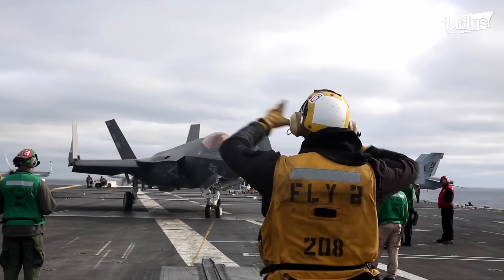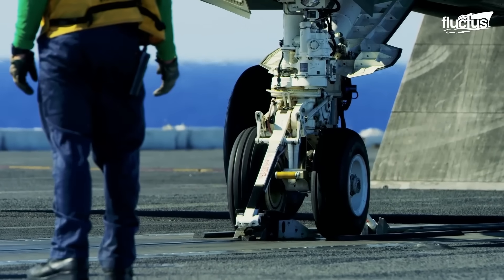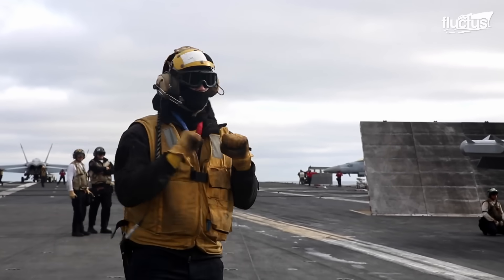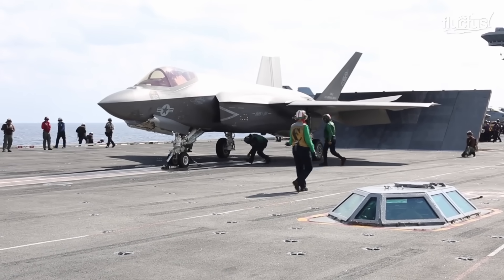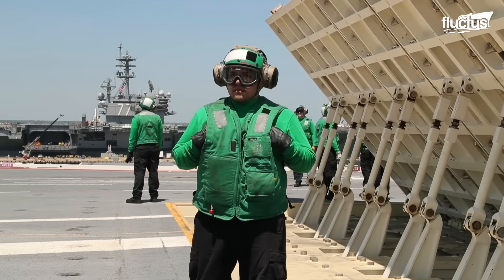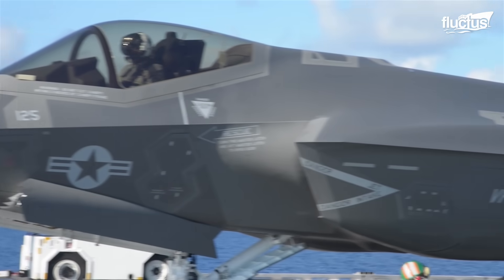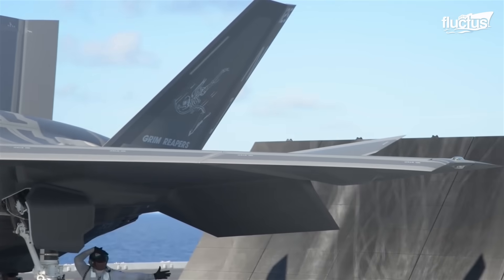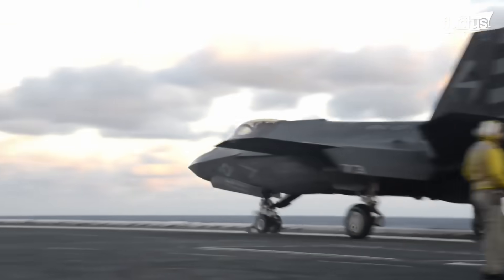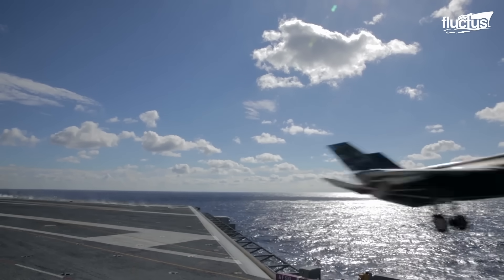The pilot carefully aligns the launch bar with the catapult's shuttle, ensuring it is centered and secured in place. Once the F-35C is securely locked into the catapult, the next step is to ensure the safety of surrounding aircraft and personnel using the Jet Blast Deflector, or JBD — a massive steel door located behind the aircraft designed to protect against the powerful jet blast generated during takeoff. Once the launch bar is positioned and the JBD raised, the catapult is activated, accelerating the aircraft from zero to over 150 miles per hour in just over two seconds, generating enough lift to take flight from the carrier deck.